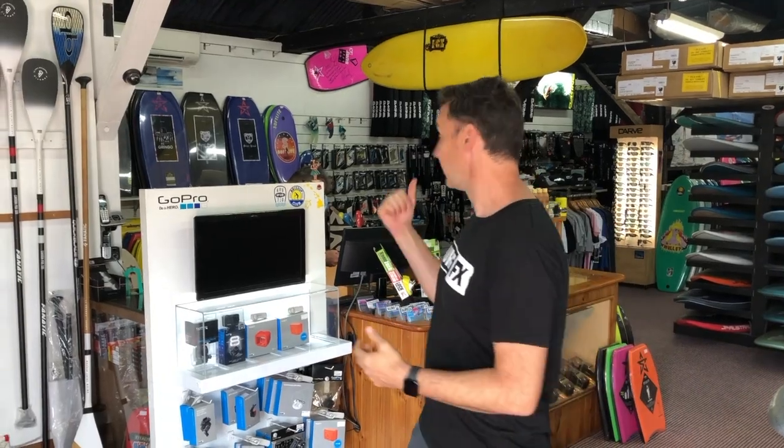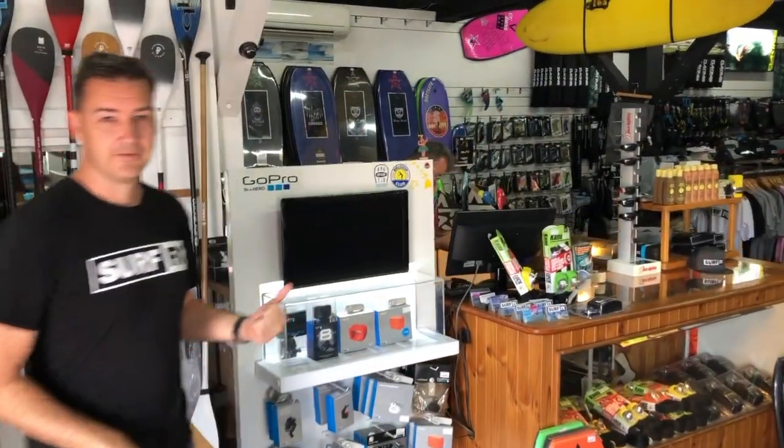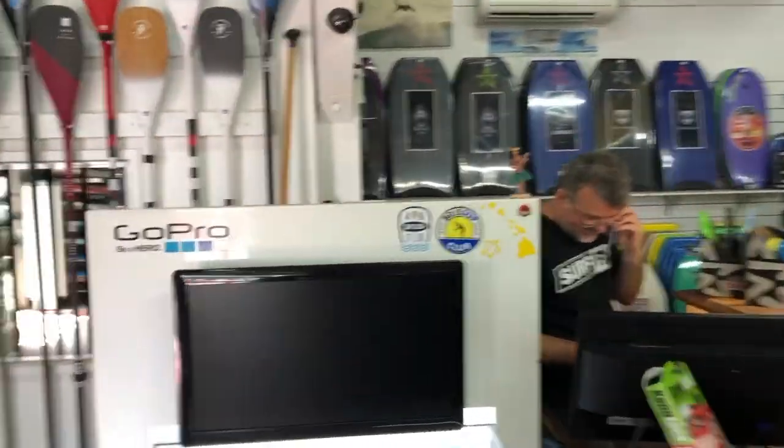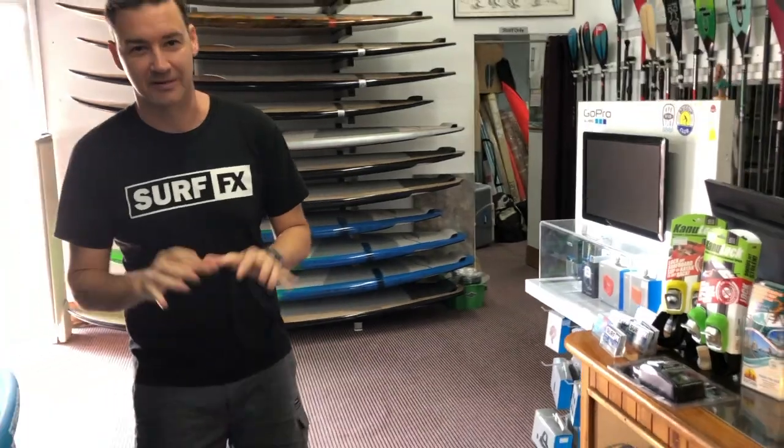Hey guys, John from SurfFX. Welcome to the shop. A lot of you guys are on the phone, on the emails, and you don't get a chance to come in. So I thought I'd show you around. Some of the boys — there's Scotty, some of you have spoken to him, he's on the phone there now. A lot of our time is spent on the phone, so we've got two lines going all the time, plus our email system.